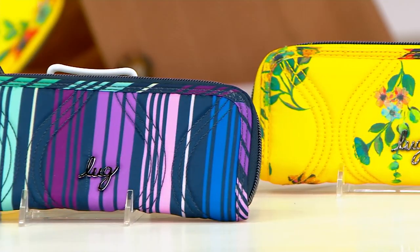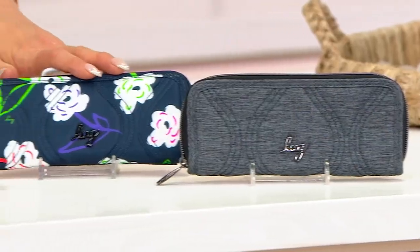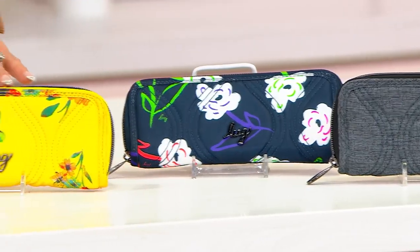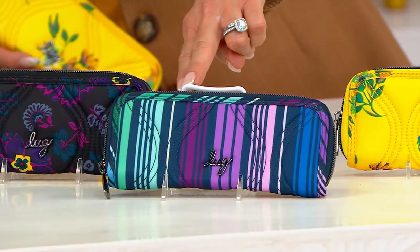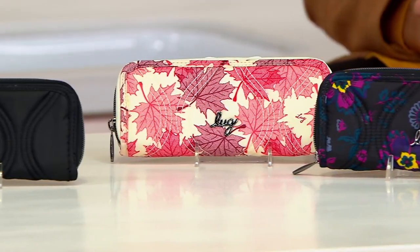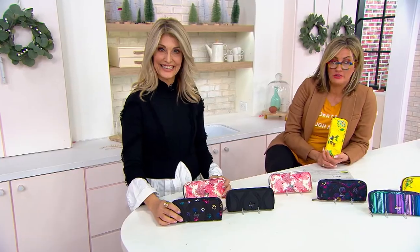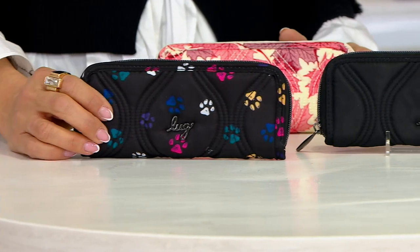Starting from the back: Heather Gray is very, very limited. We have Bright Floral, Love Bouquet Yellow, Love Stripe Multi, Boho Floral Black, and Maples Cream — so cool and pretty. The last two are very limited: 150 remaining in straight black, and 150 remaining in Paws Black.